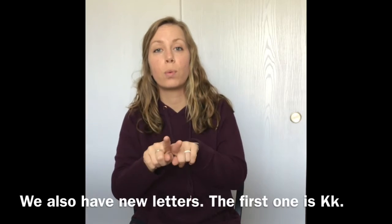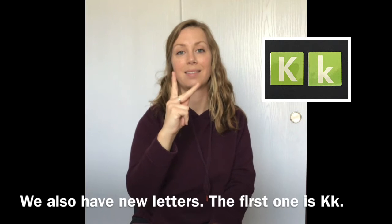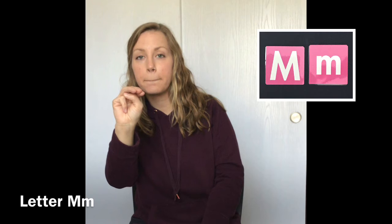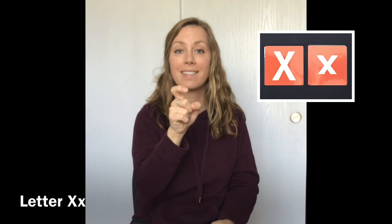We have new letters as well. The first letter is K. We also have letter M and letter X.